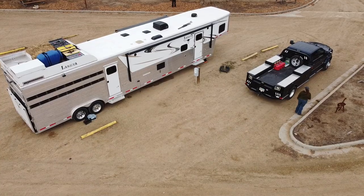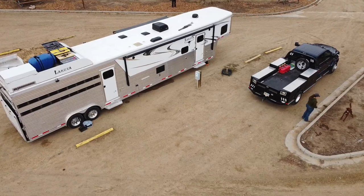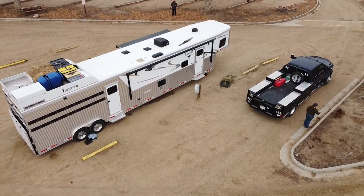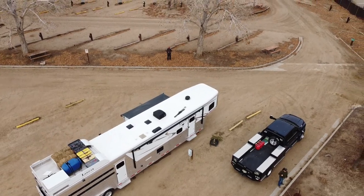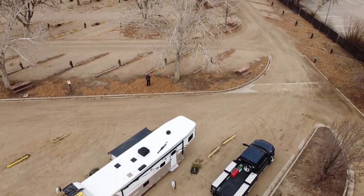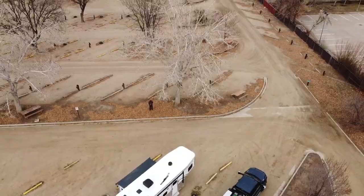Hey guys, welcome back to another Red Beard Outdoors episode. Today we're here in Colorado. We traveled up here to visit some family and hang out during the month of December and have Christmas up here. Right now we're hanging out at the Boulder County Fairgrounds here in Longmont, Colorado. And today we're going to do a review on these campgrounds and let you know what I think about them.